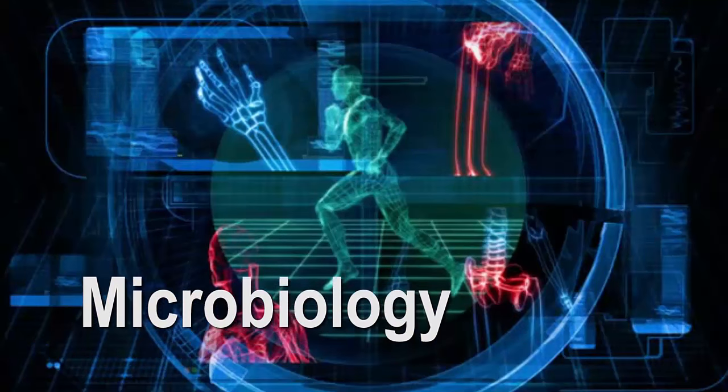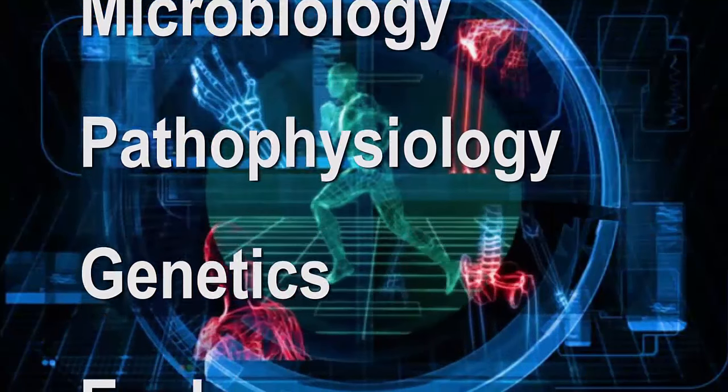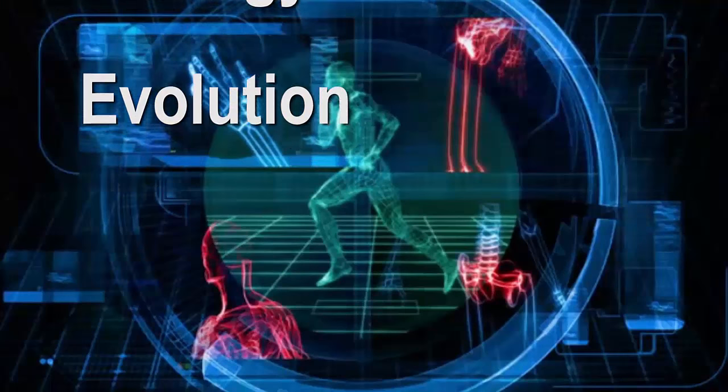Courses are also offered in microbiology, pathophysiology, genetics, and ecology and evolution.